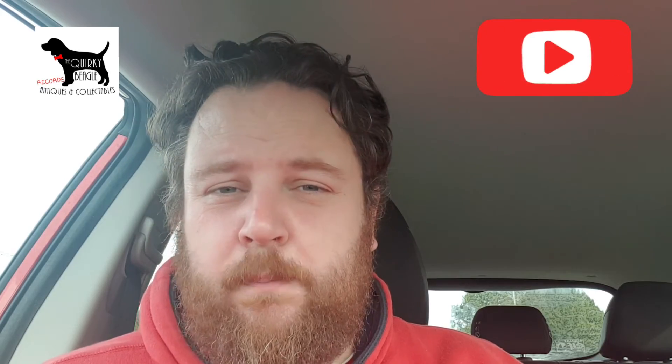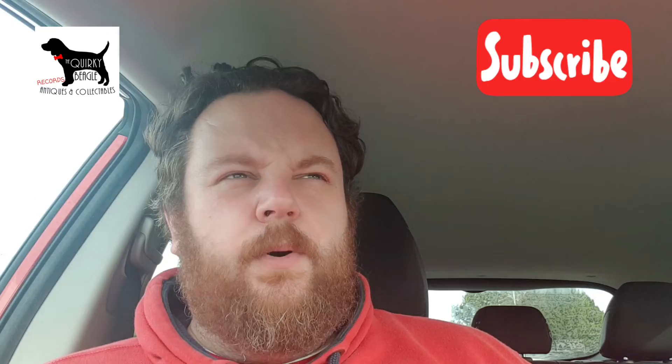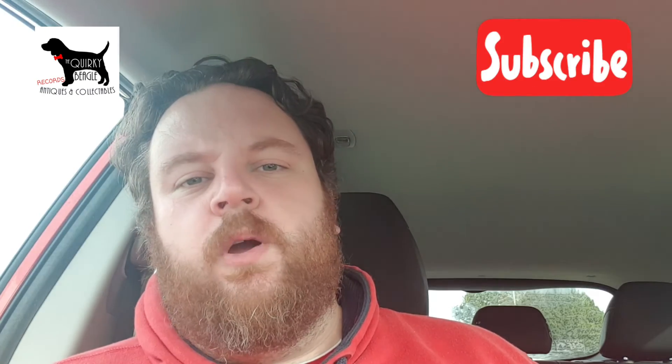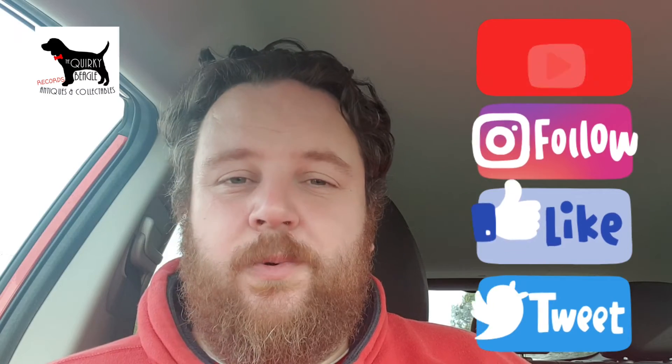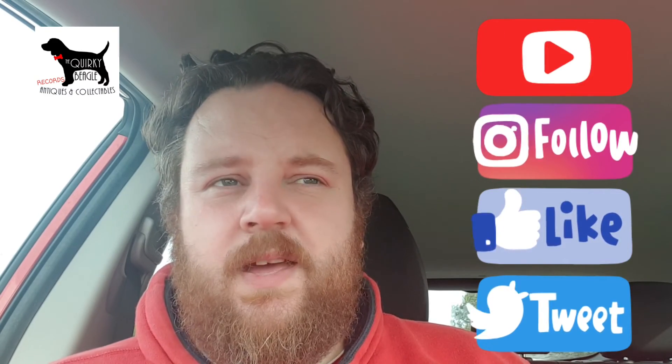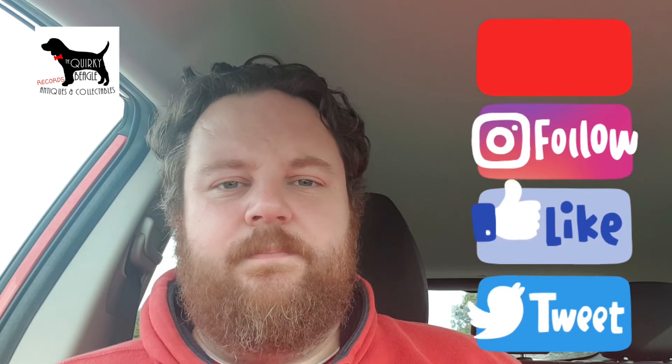Don't forget to subscribe here on YouTube and hit that little bell icon to make sure you're notified whenever we upload a new video. Also don't forget we are on Instagram, Facebook, Twitter, and as you know, we are on Discogs. That's it — take care, have a great day, bye bye.